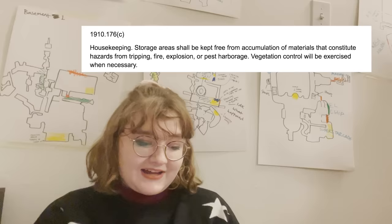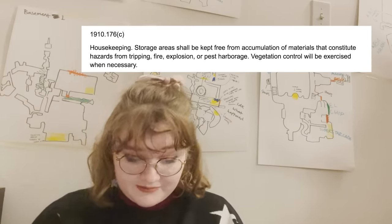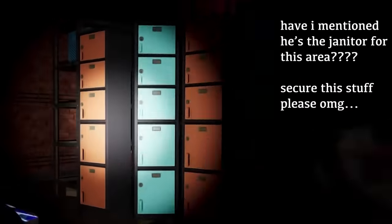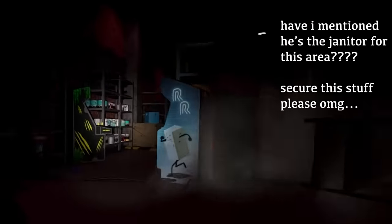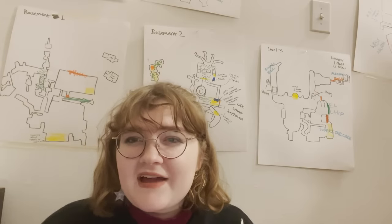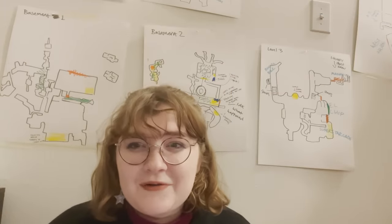1910-176-C, housekeeping: storage areas shall be kept free from accumulation of materials that constitute hazards from tripping, fire, explosion, or pest harborage. They decide for the area that DJ Music Man crawls around to store things super inefficiently. You can see as he crawls in an area he's allowed to be in, everything just falls over. You would think if they have all these tunnels for him to crawl through and he does janitorial services, why wouldn't they fasten down all of their equipment, knowing that this giant spider robot is going to be going through there?